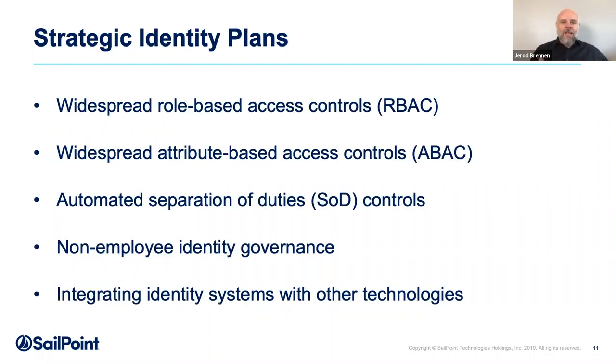When I'm talking strategic, I'm talking about things like widespread role-based and attribute-based access controls, automating separation of duties controls — identifying toxic combinations, things people should not have access to at risk of committing fraud or accidentally breaking something. Non-employee identity governance: bringing into your identity program those accounts belonging to identities that don't come from the HR system. And integrating identity systems with other technologies — big data, data scientists looking at information from outward-facing applications that could provide value to the business.